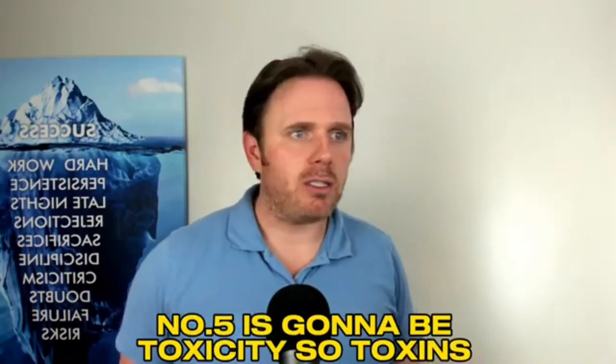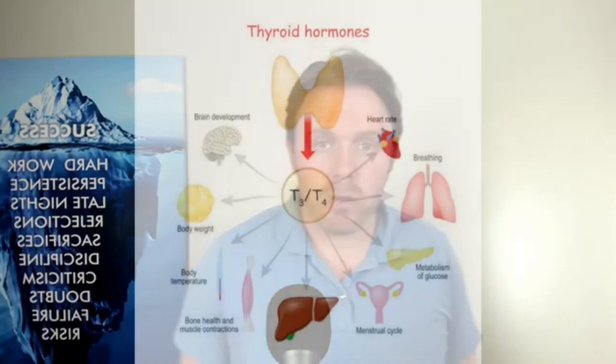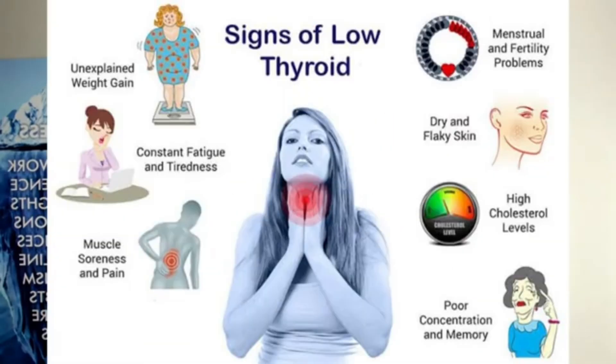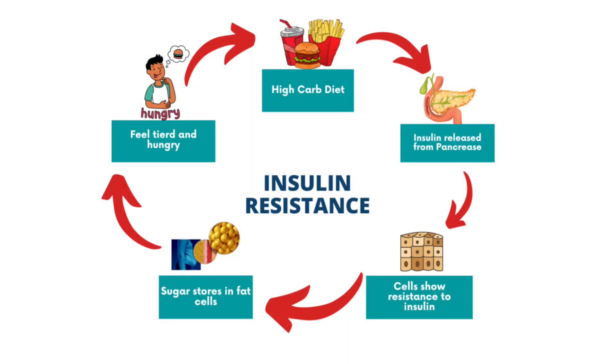Number five is toxicity. Toxins — whether it's mycotoxins from mold or heavy metals — are going to junk up the Krebs cycle and make it hard to generate energy. Pesticides can impact thyroid hormone, lowering it and lowering overall metabolism, which in turn impacts mitochondria. So it's very important that you have good hormone function — looking at your female or male hormones, cortisol, making sure you're not insulin resistant, and checking your thyroid. Especially if you have autoimmune issues, you've got to look deeper at the gut because a lot of inflammation is autoimmune-based and there could be a connection there too.